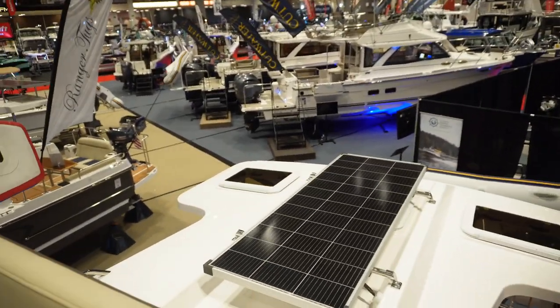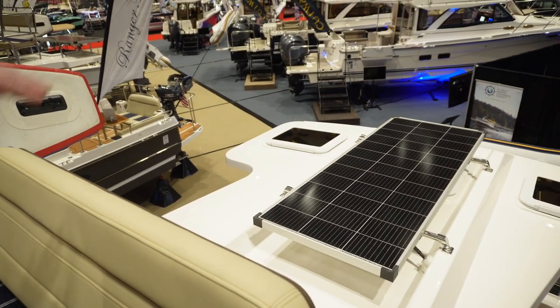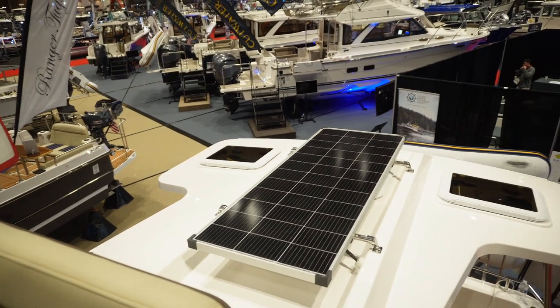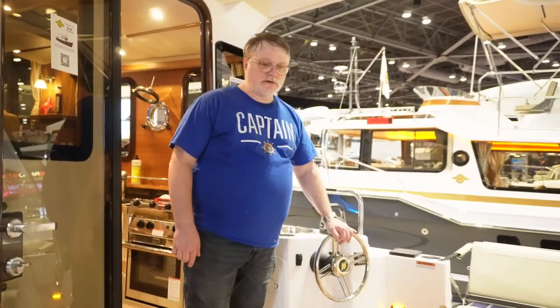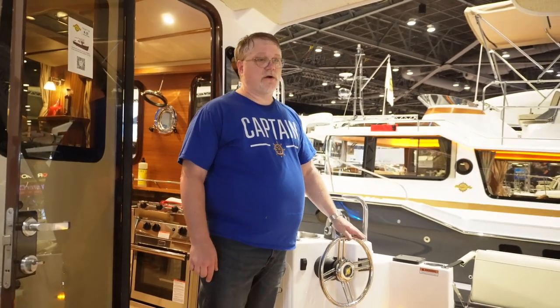It's got a solar panel on the back. Easy to add more panels and double that up to get more wattage. It's a good spot for the solar panel — not a lot of shading. And there's also a cockpit helm station, so when you're pulling crab pots and stuff you can drive the boat from back here as well.